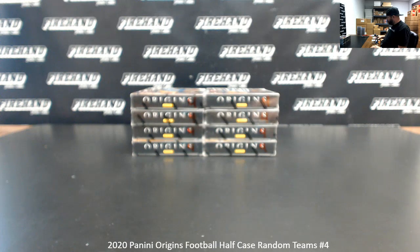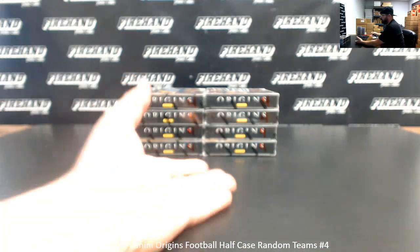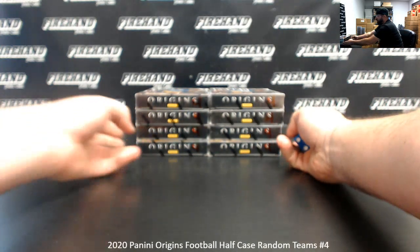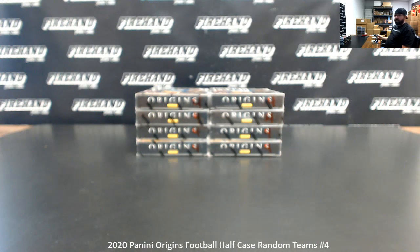24 spots, eight combos. This break also qualifies for our NFL Shield bounty, which is now at $21.75. We'll award it in store credit if we can get one yet this half case. If not, the bounty carries over to half case five coming up in a little bit.